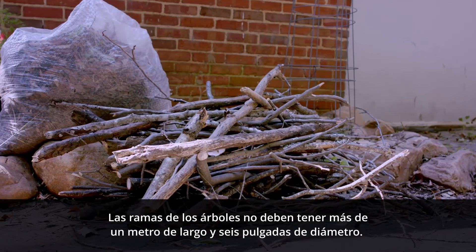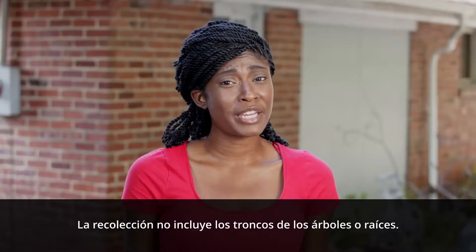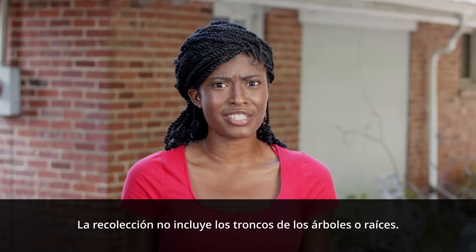Tree limbs must be no longer than four feet in length and six inches in diameter. Pickup does not include tree trunks or root balls.